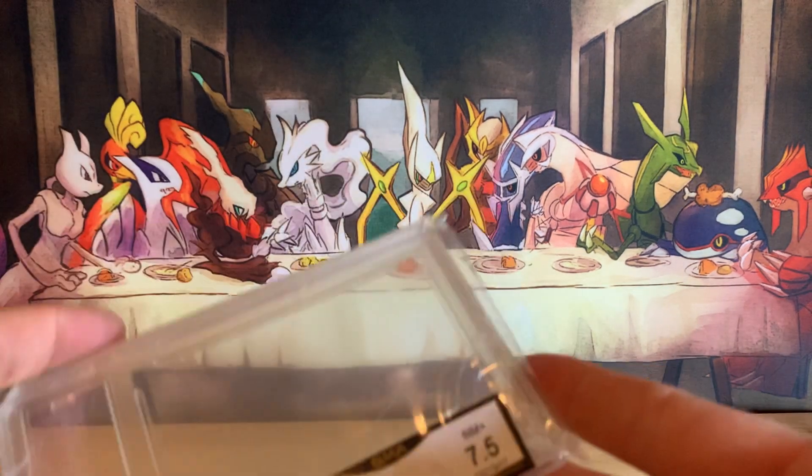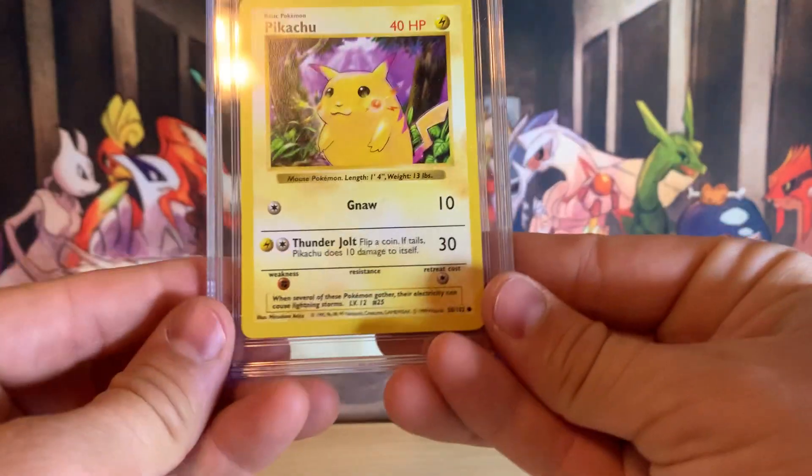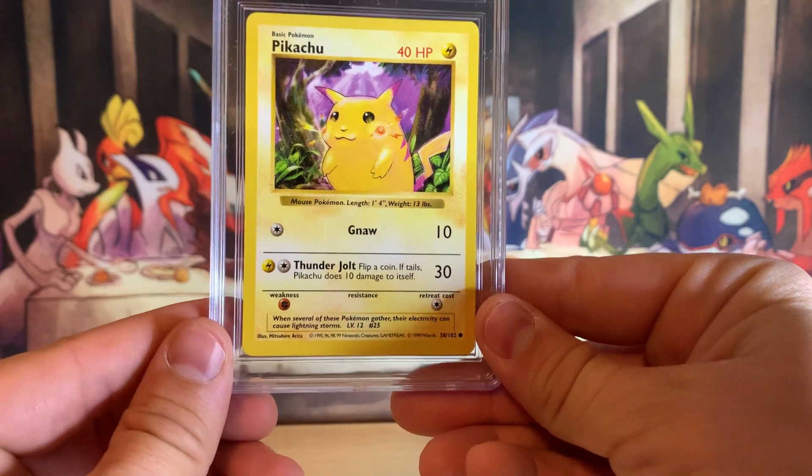My original plan was to send it to PSA and have it regraded. But instead, I sent it to CGC because CGC did provide subgrades.